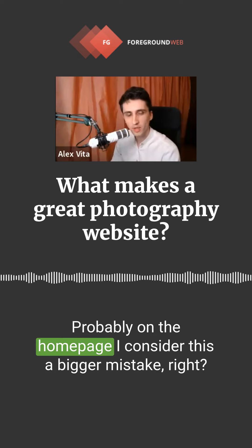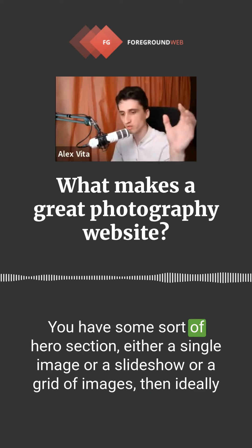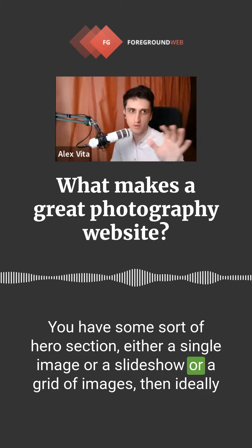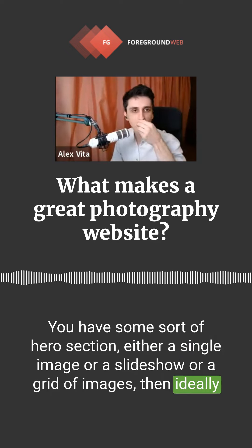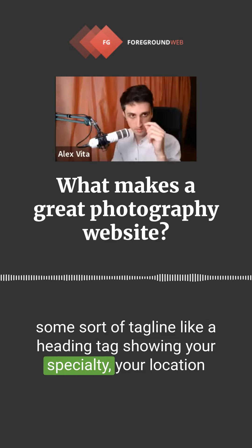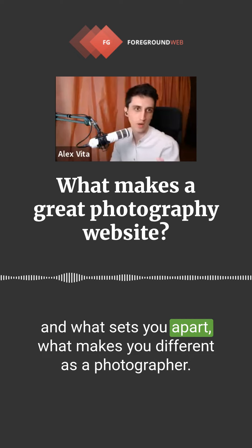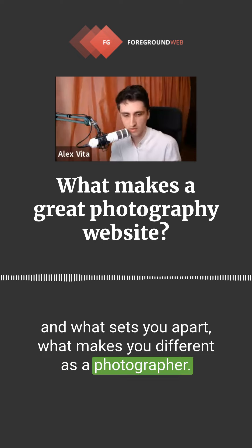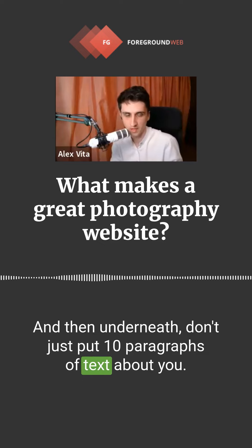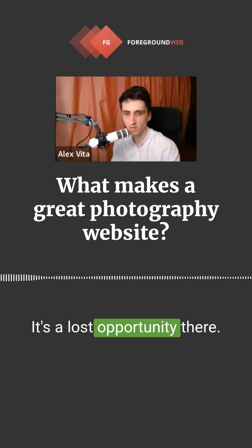Probably on the homepage I consider this a bigger mistake. You have some sort of hero section — either a single image, a slideshow, or a grid of images — then ideally a heading tag showing your specialty, your location, and what sets you apart as a photographer. But underneath, don't just put 10 paragraphs of text about you. It's not a bio. People will just scroll past it — it's a lost opportunity.